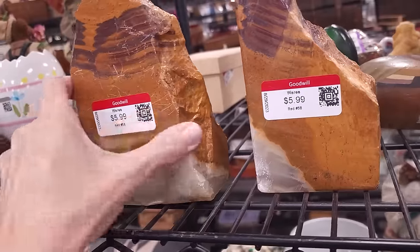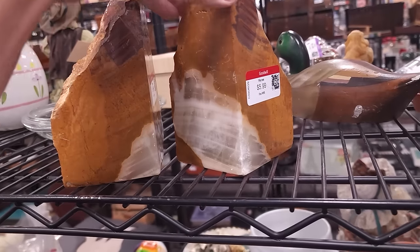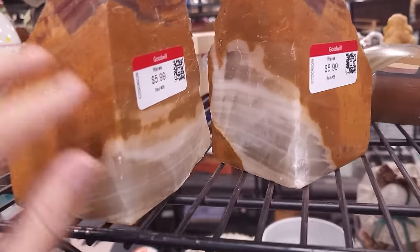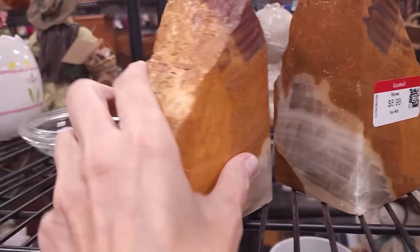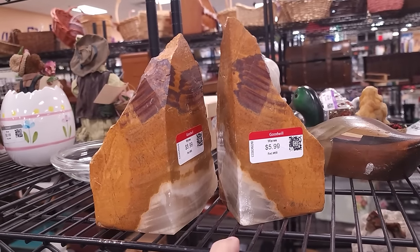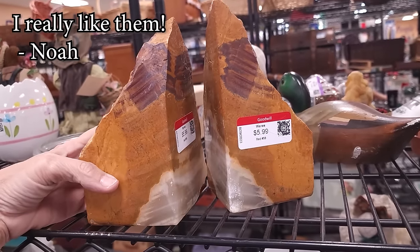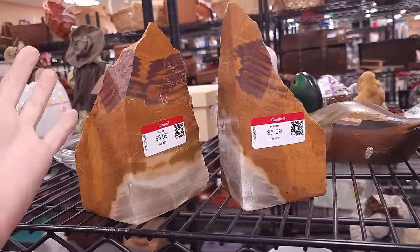This is a store I tend to find quite a few things at and I may have my first very difficult cart purge at the end of this trip. I just found these really cool bookends — I think they're just like quartz crystal. I'm not like a geologist. Even though they're priced separately at $5.99 each, that's $12. Are they worth $35? I'm not sure they are. Would somebody buy a singleton for like $20? I'm not sure.